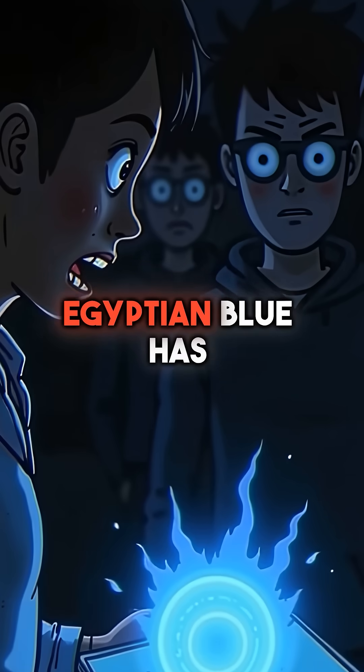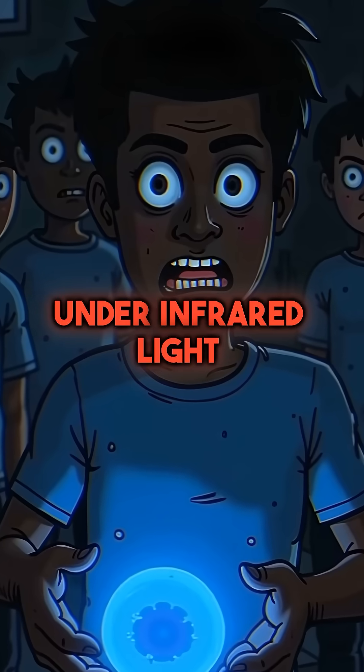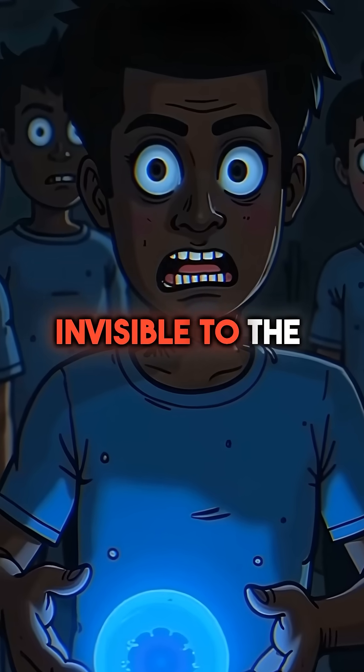Fourth, Egyptian blue has a hidden superpower — it glows under infrared light, light invisible to the naked eye.